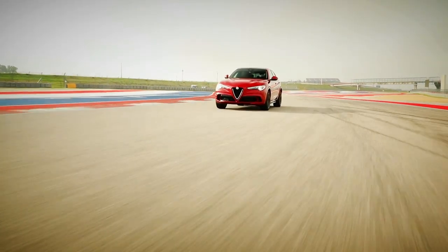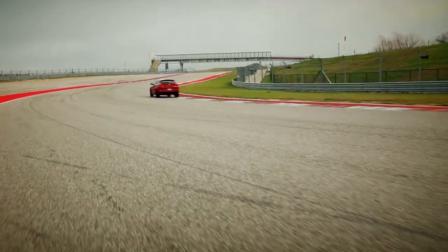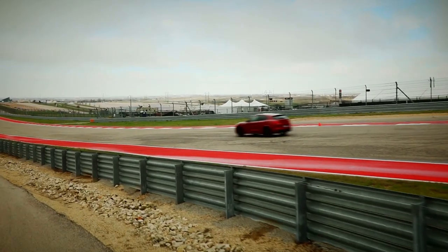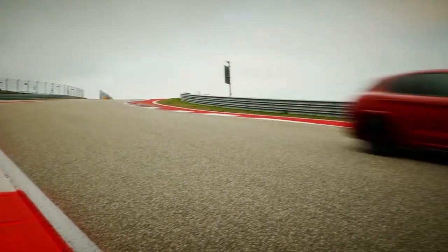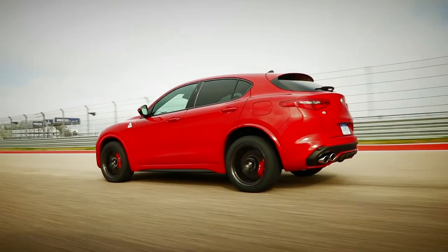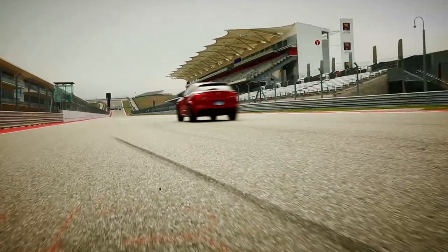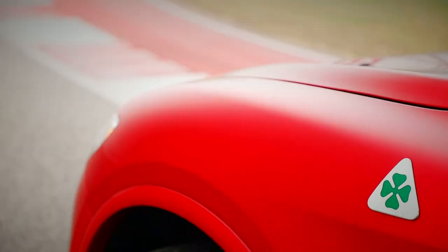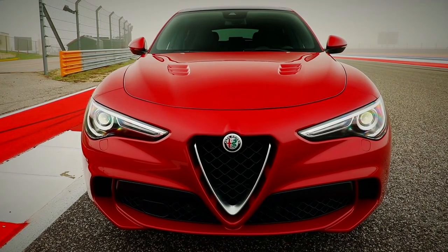Both cars can do almost 180 miles per hour, so there is little to split them on paper. Twist the Alfa's DNA dial to dynamic and the whole car feels immediately alive. It feels every bit as lively and energetic as the Giulia, with rapid acceleration and incredible grip. The exhaust makes some satisfying crackles on upshifts and you'll really have to push it to notice the car's bulk. Obviously, being a high-riding SUV, it has a pretty high centre of gravity, which you will notice when cornering hard. But overall, Alfa Romeo has done a superb job at making the Stelvio feel almost like a performance saloon.